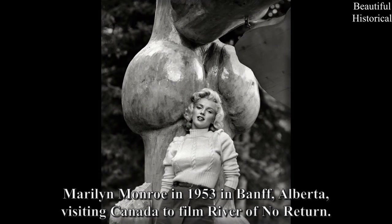Marilyn Monroe in 1953 in Banff, Alberta, visiting Canada to film River of No Return.